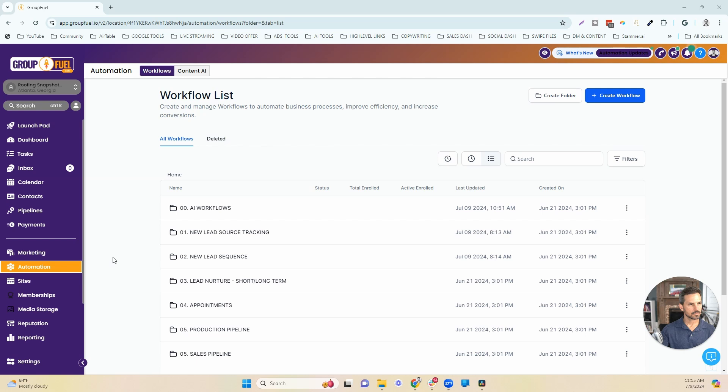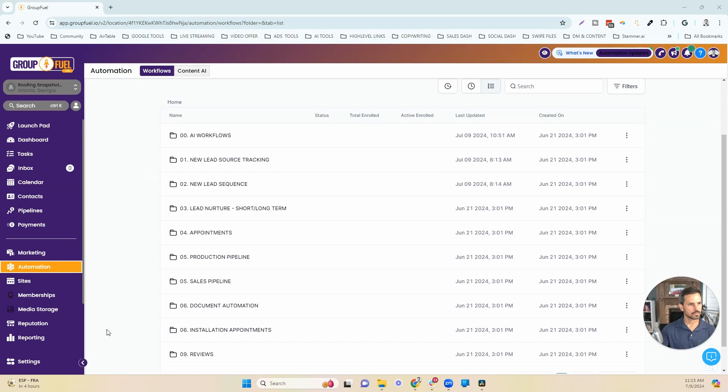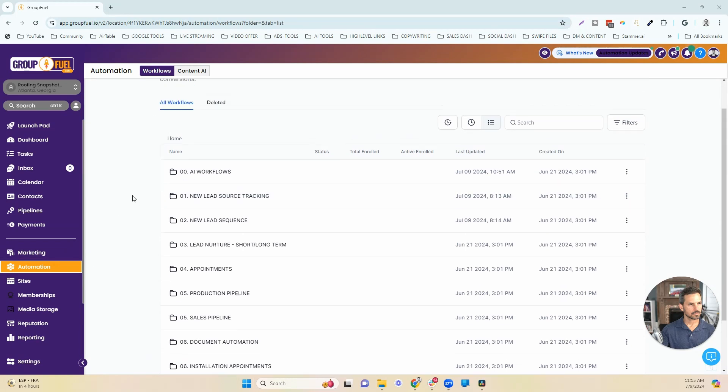When a lead responds via text message, the AI will qualify that lead and then book a call. If you purchase this snapshot, I'll share both the voice prompt to call out leads and book appointments, and also the prompt you'll need to have the SMS system book those calls. Inside the automations, you can see all of these folders are neatly organized in the way that the sales and marketing process happens.